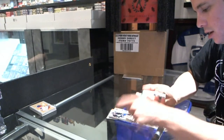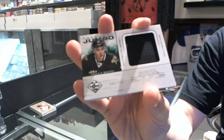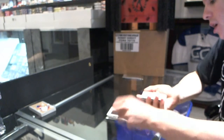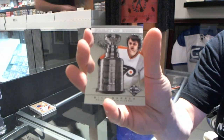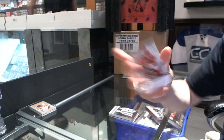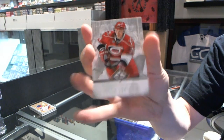We've got a Freshman Jumbo Jersey, number to 199, Riley Smith. We've got a Stanley Cup Winners, number to 199, Bill Barber. And a Base Silver, number 19 of 49, UC Jokinen.